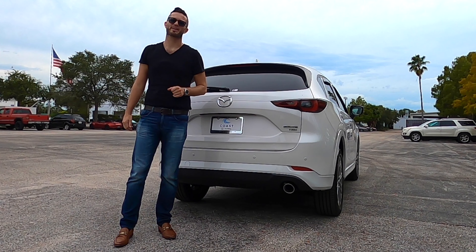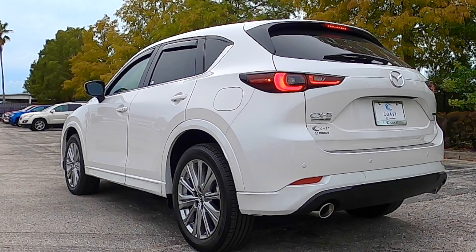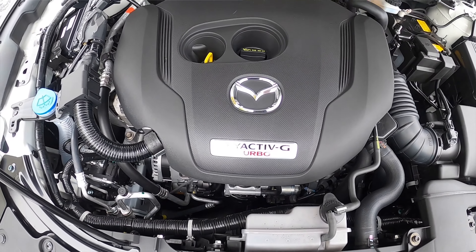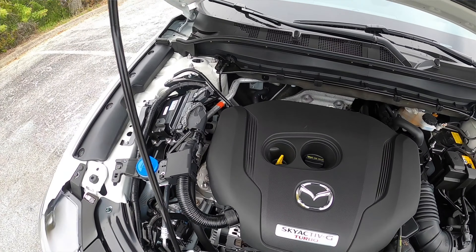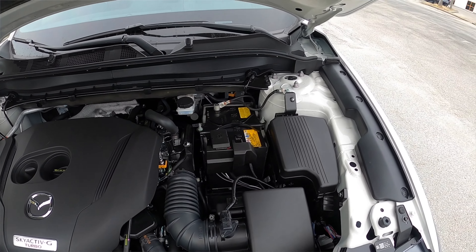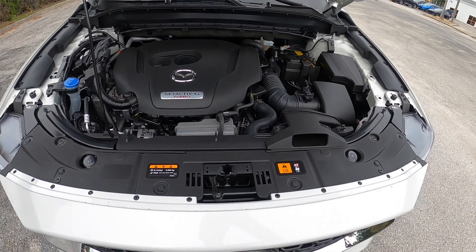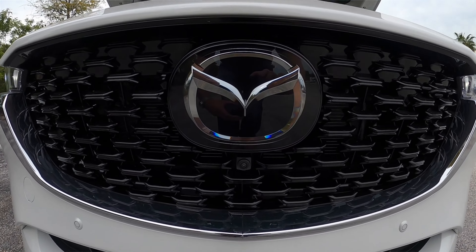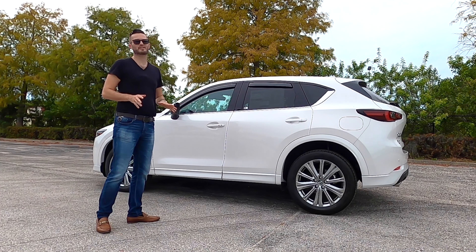Let's go inside and start it up so you can hear that exhaust. The 2.5-liter Skyactiv-G turbocharged inline four-cylinder produces 250 horsepower with 320 pound-feet of torque, paired to a six-speed automatic transmission, achieving 22 to 27 MPG.